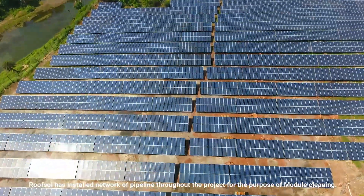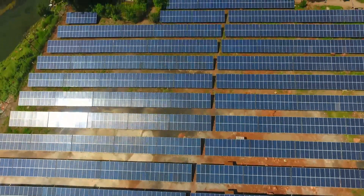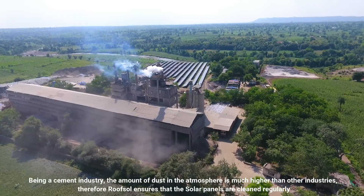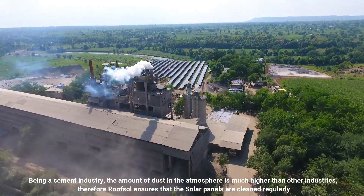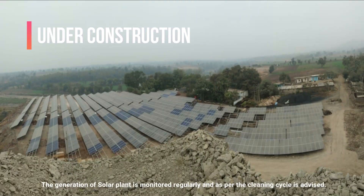Roofsol has installed a network of pipelines through the project for the purpose of module cleaning. Being a cement industry, the amount of dust in the atmosphere is much higher than other industries. Therefore, Roofsol ensures that the solar panels are cleaned regularly, with generation monitored and cleaning cycles advised accordingly.